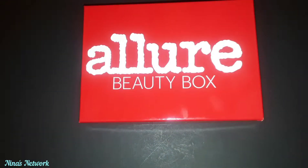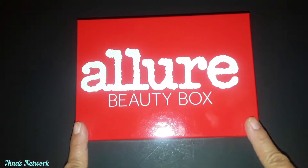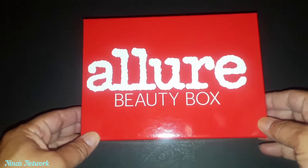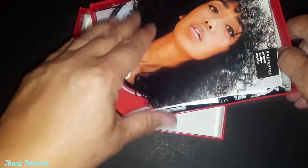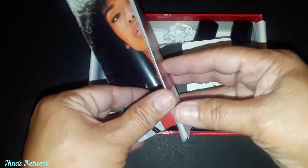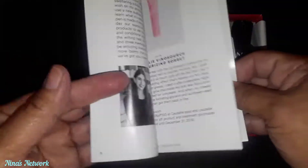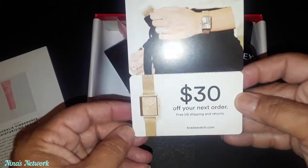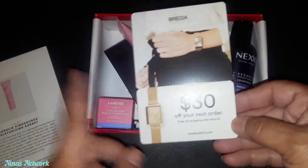Hi everyone, thank you so much for joining me today. I have the August Allure Beauty Box - this is $15 with free shipping. They offer top trending, editor-tested makeup and beauty picks and it comes with full and trial size items. It comes with a little booklet that tells us our items and the retail price for the full-size items, and they gave us a $30 off our next order on Birchbox Watch, which is cool.